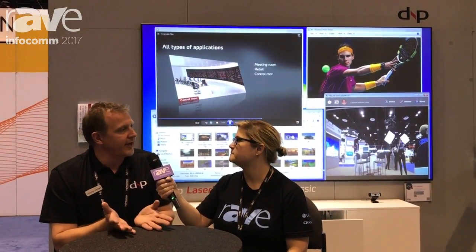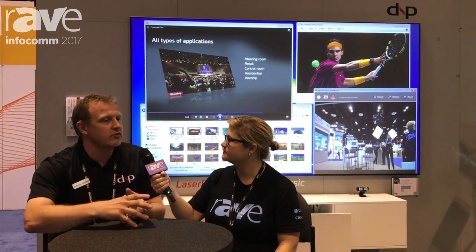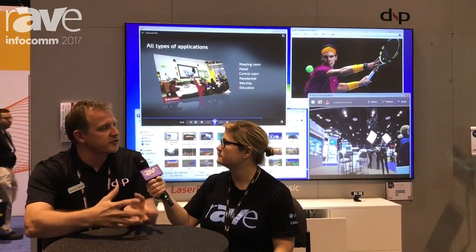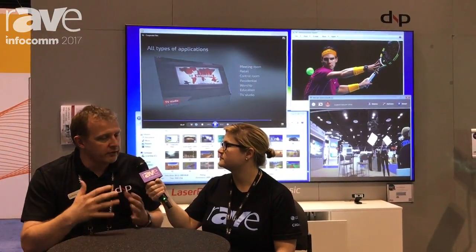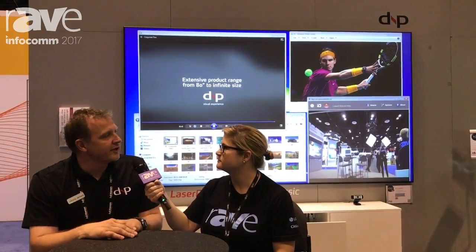Our channel had a little challenge doing that. So we thought, why don't we make the complete solution so that we warrant that this is a good bundle — the projector fits the screen very well. So we chose a laser-based projector because of the low maintenance and the full HD resolution to be future safe.